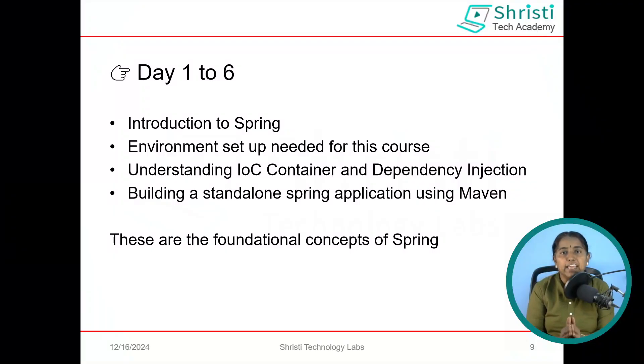Let me show you the learning path. I have divided it into 4 different phases. Days 1 to 6 is where we will be learning the foundational concepts of Spring Framework — an introduction to Spring Framework, IOC container, dependency injection, auto wiring, scopes of Spring, and so on. We will also learn to build a standalone application using Spring Framework.